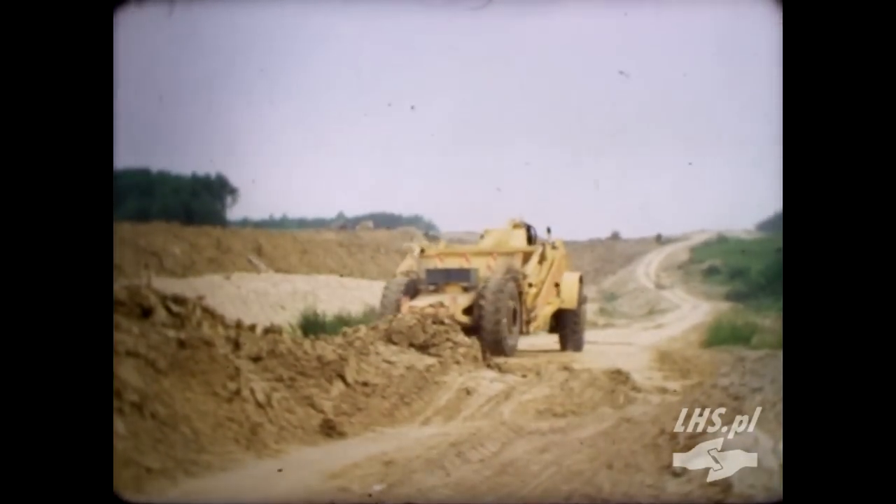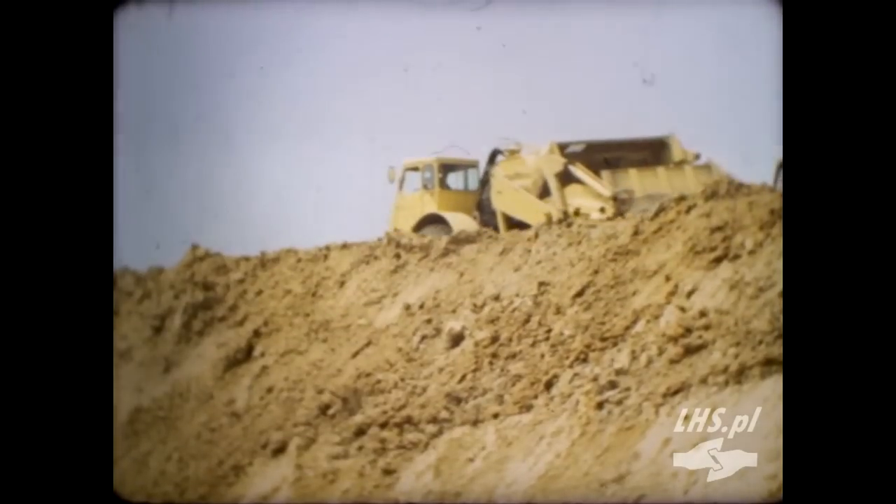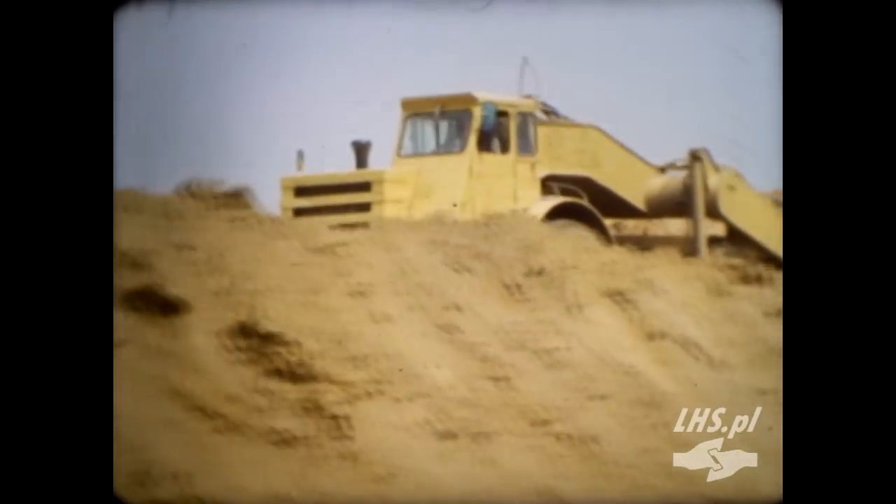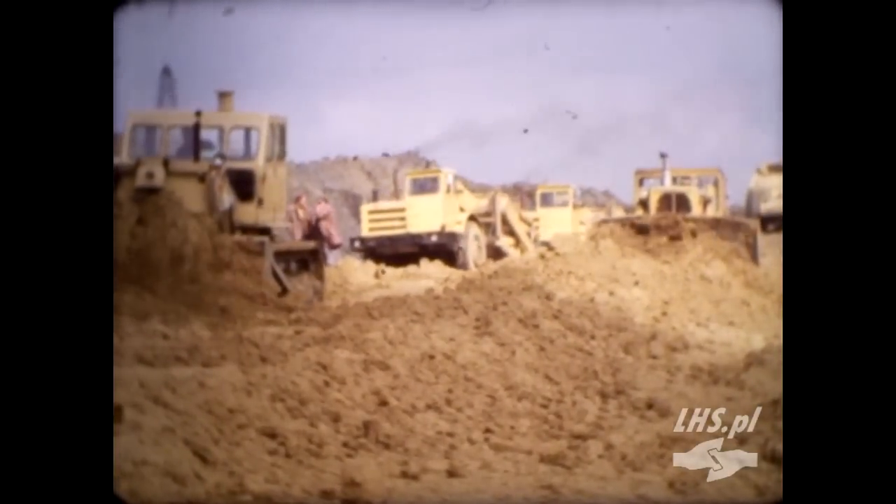The building of the Huta-Katowice line is in the middle of the street. The street is coming from Hrubieszów through Zamość, Nisko, Staszów, Sędziszów, Sławków to the area of Huta-Katowice. It is the year 1978.